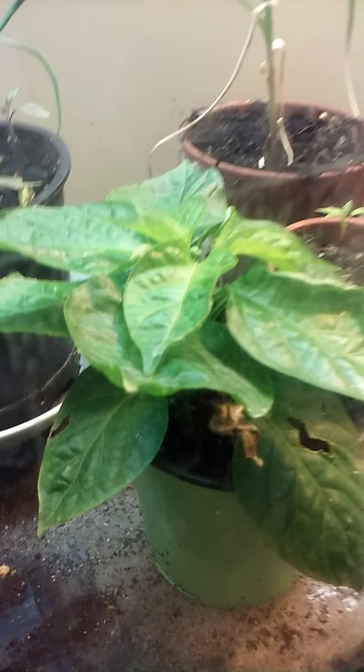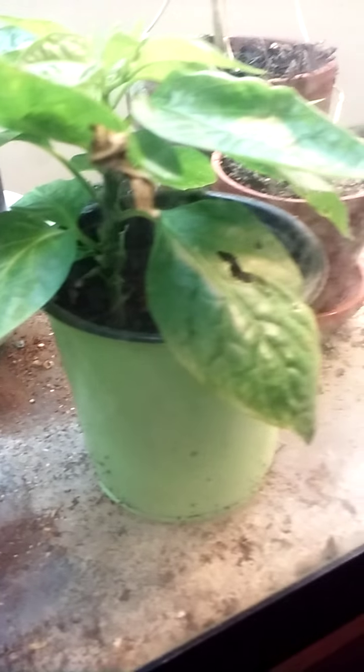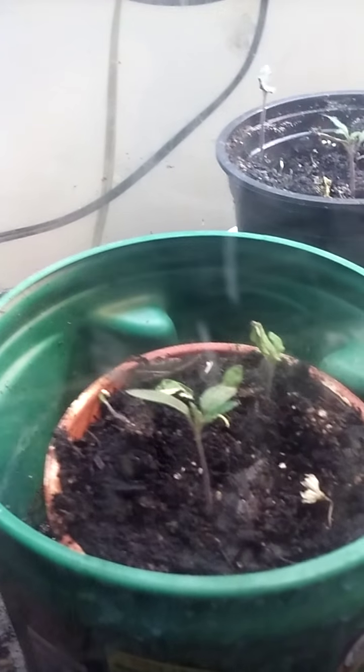We've got our ghost peppers, which are doing extremely well. Looks like something's been chewing on the leaves, so I'll have to do a check for aphids here in a little bit. Make sure we don't have any aphids floating around.